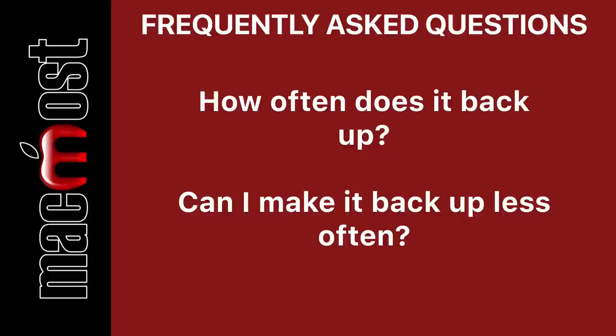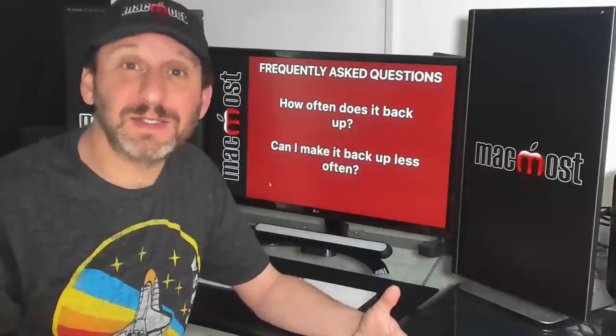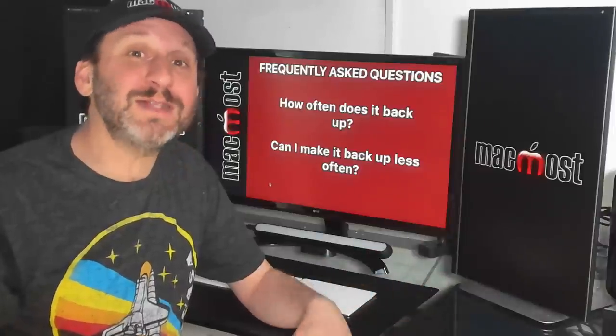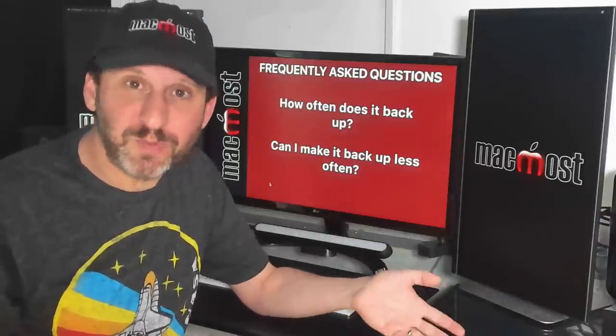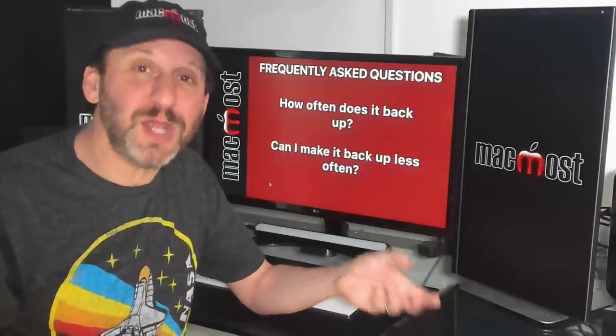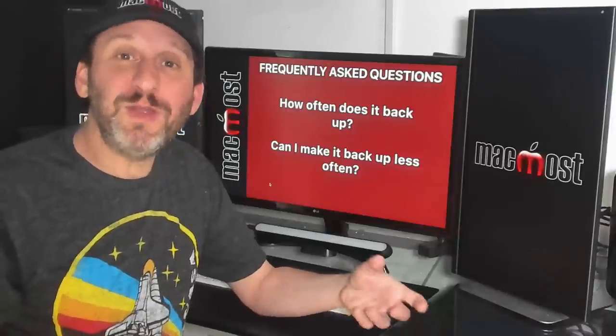Everything else is pretty automatic. Time Machine backs up things hourly, and a common question is: can I have it do it less? The answer is you really don't want it to, because that means it's going to be doing more work with each backup. An hourly backup only backs up things that have changed — it's an incremental backup — so it should be fairly quick.